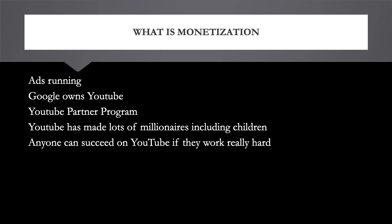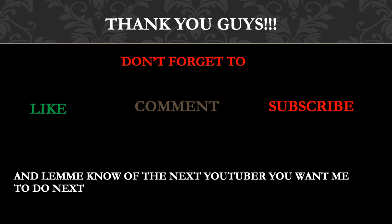Anyone can succeed on YouTube if they're willing to work really hard. Even look at my channel — when I started, I didn't think I'd be able to earn even 20,000 subscribers, and right now I have over 20,000. It just goes to show that anyone can succeed on YouTube as long as they're consistent and don't give up. That's it — thank you guys, don't forget to like, comment, subscribe, and share this video, and let me know which YouTuber you want me to cover next.